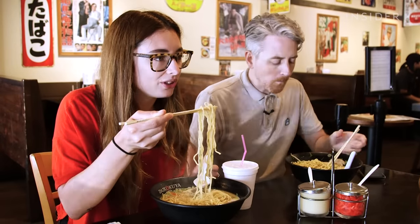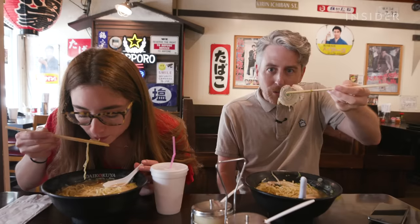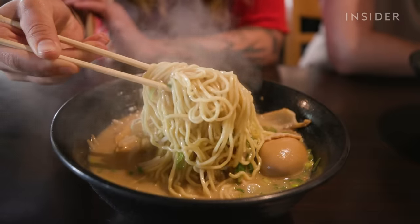The noodles are perfectly al dente. They're nice and chewy, and I like that they're a little curly so they pick up all the broth. I've been eyeing this pork — look at that perfect piece of pork. It tastes like pork perfection. It's a bit of a fatty cut, but because it's been simmering so long in this broth, it melts in your mouth. If you're a ramen newbie, this is a really good place to start. They also marinate this egg in pork fat, so I'm sure it's going to be really delicious. I'm just floored by this ramen. I went to Japan and had lots of ramen there, but this one is the bog standard for ramen in Los Angeles, and it's a lot to live up to.